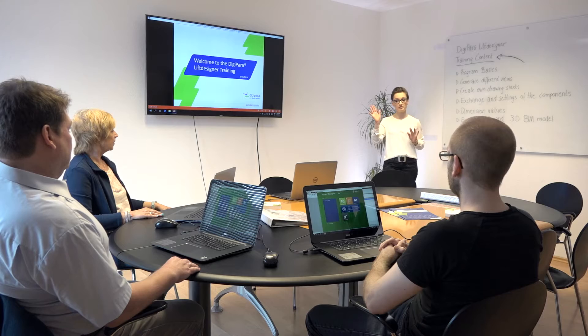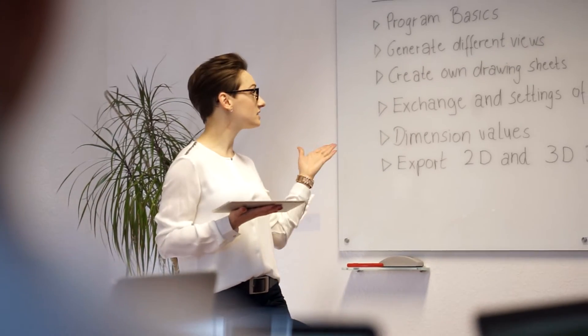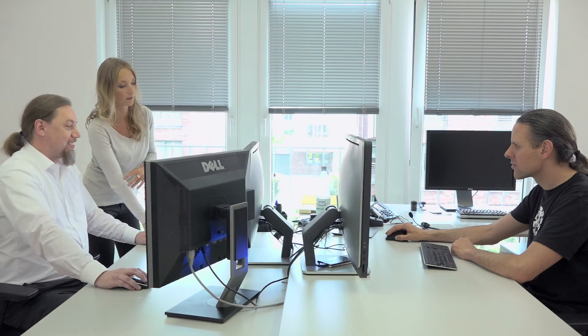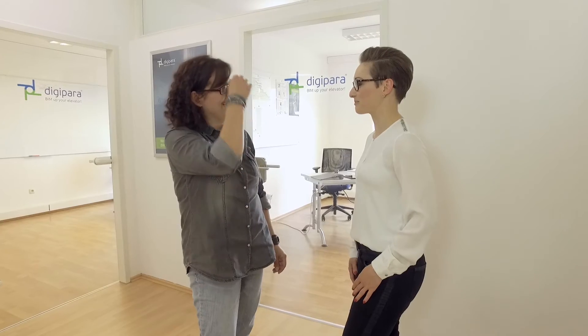Receiving training at DigiPara or on-site will ensure clients that they can apply our solutions productively. We want our customers to be successful — this includes the efficient use of our solutions. We advise you individually. Our engineers will assist clients in integrating our software into IT infrastructure and adapt it to their elevator series.